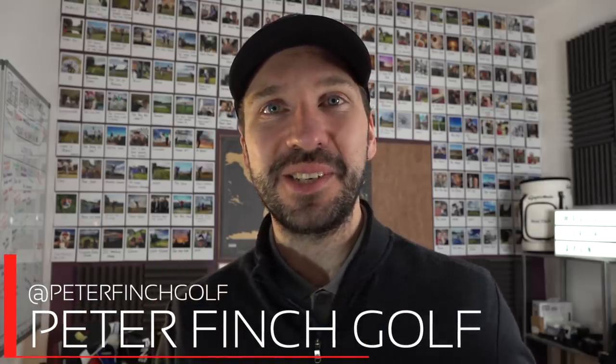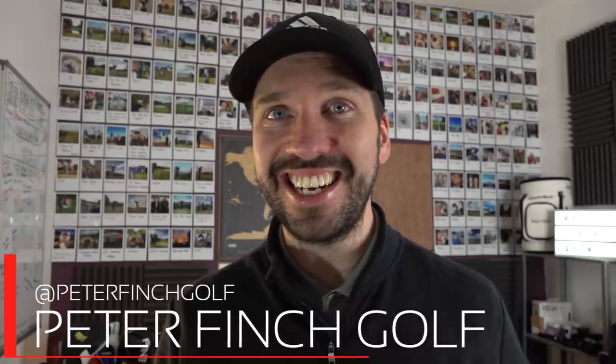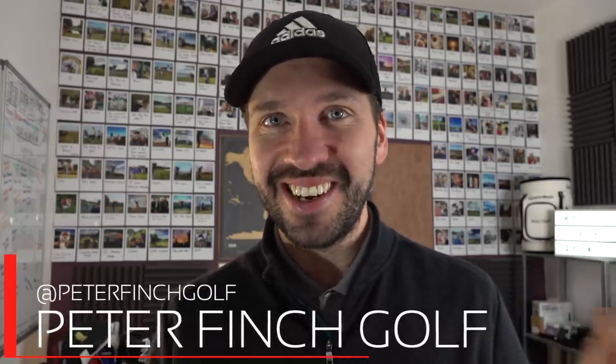Today we are looking at new releases once more. We're looking at putting with the pin in, and we're also looking at an exciting invite onto the PGA Tour. My name is Peter Finch and this is Finch Weekly, your weekly look at everything to do with golf.